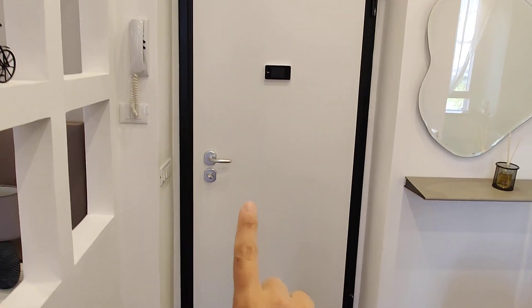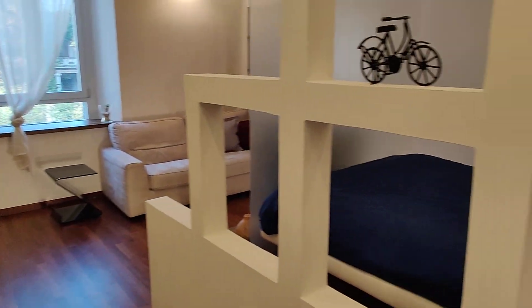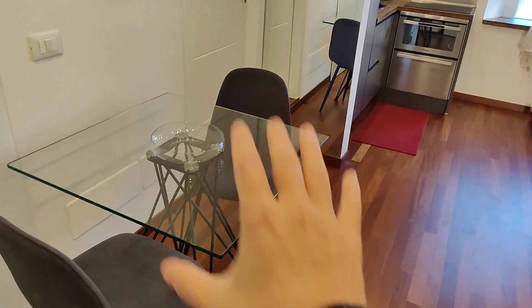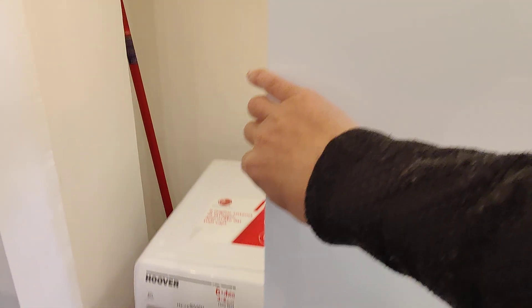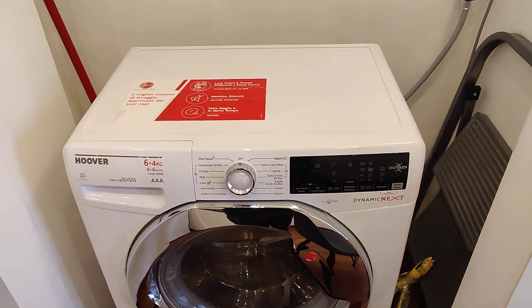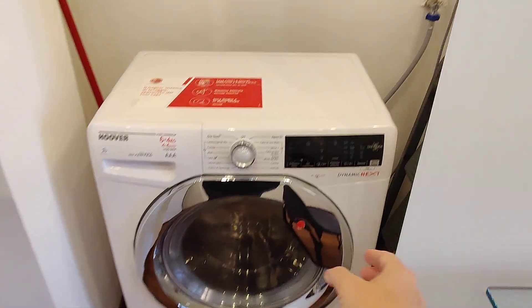This is the entrance door. We're on the first floor of this building, which is part of a complex, and we open up immediately into the main space. You have this kind of entryway with your dining table. Behind this glass sliding door, we have the washing machine, which is also a dryer — so it's very convenient, you have both combined.